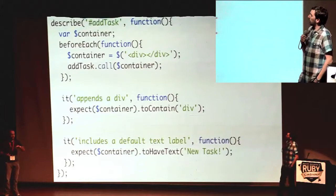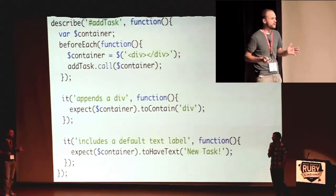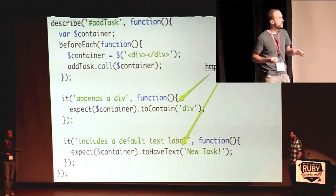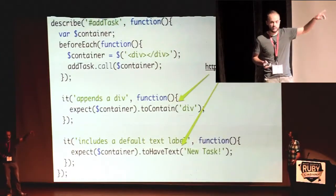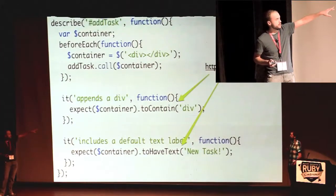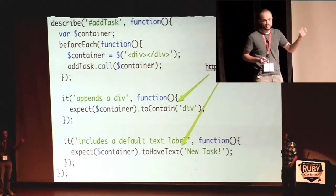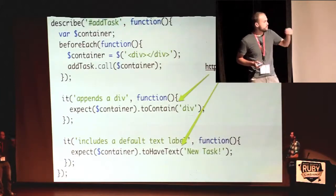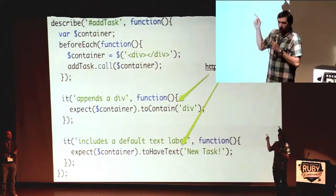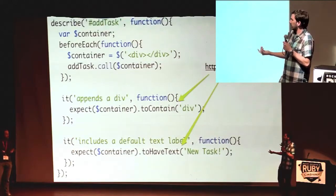One of the questions I get right off the bat when I start talking to people about testing JavaScript is: how would I test that jQuery or that DOM interaction? There are a lot of tools and helpers for Jasmine that can help you do that. The one we used here is called Jasmine jQuery — it provides a lot of custom matchers that are really powerful. That container is a jQuery results object, so you get the matcher 'toContain' with a jQuery selector, and it'll verify that one is there.